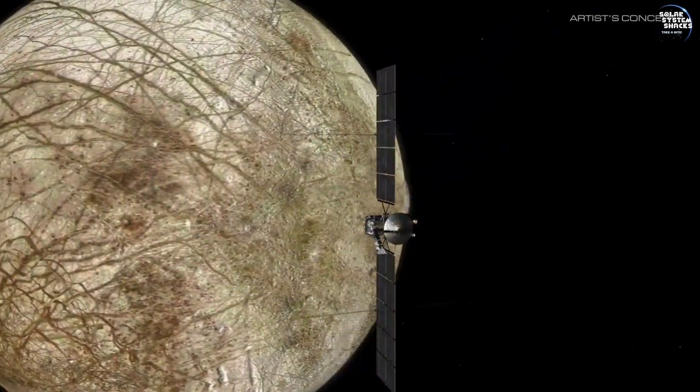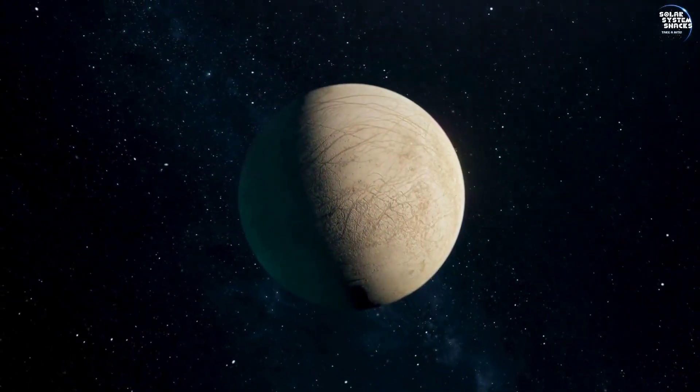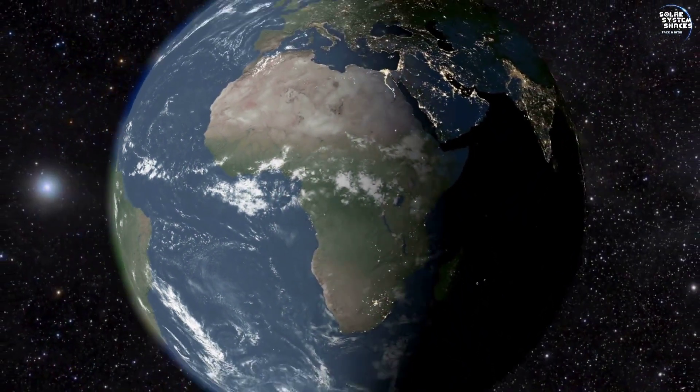Future missions may include concepts for landers or even submarines capable of exploring Europa's subsurface ocean directly. These missions could revolutionize our understanding of alien environments and provide a new perspective on the search for life beyond Earth.